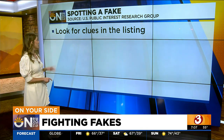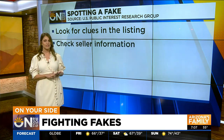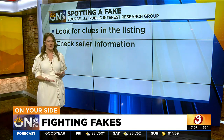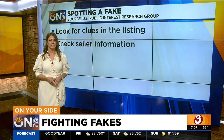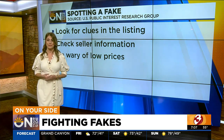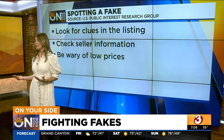Check the seller information — see what else they sell, where their business is located, and check feedback on other products. Also, be wary of very low prices. If something is much cheaper than you'd expect, it's probably too good to be true. It's an easy signal that you need to take a second and examine things a little more closely.